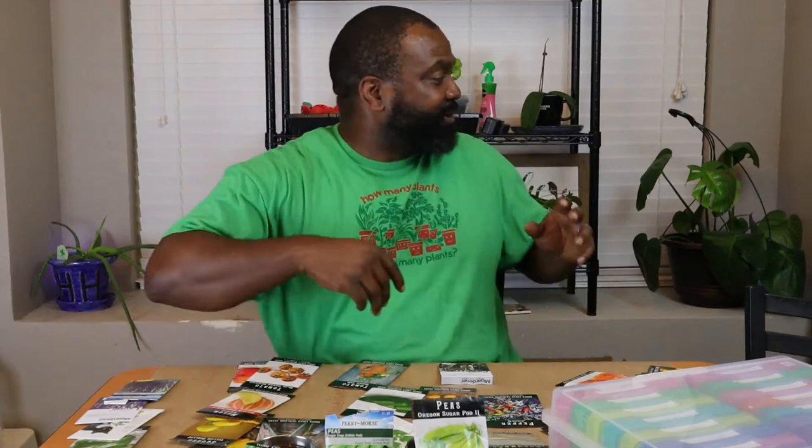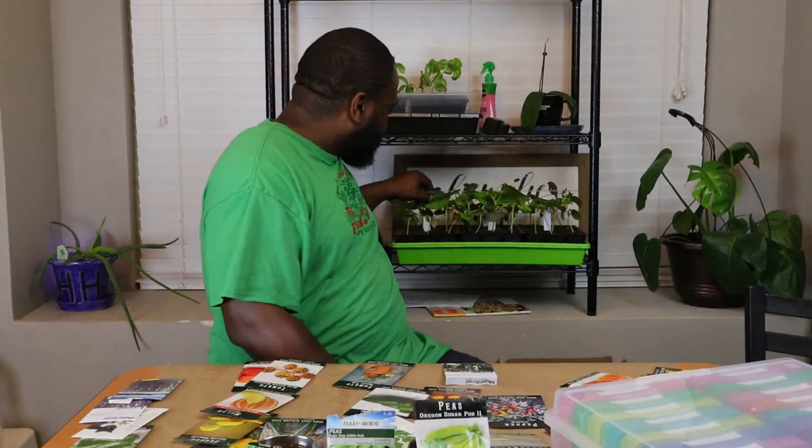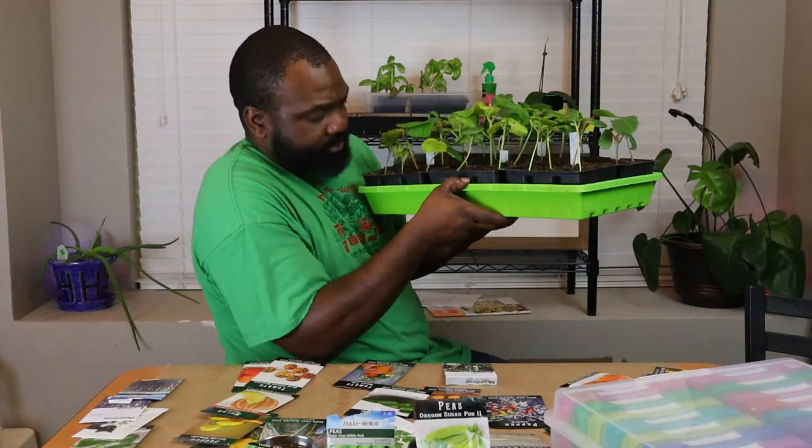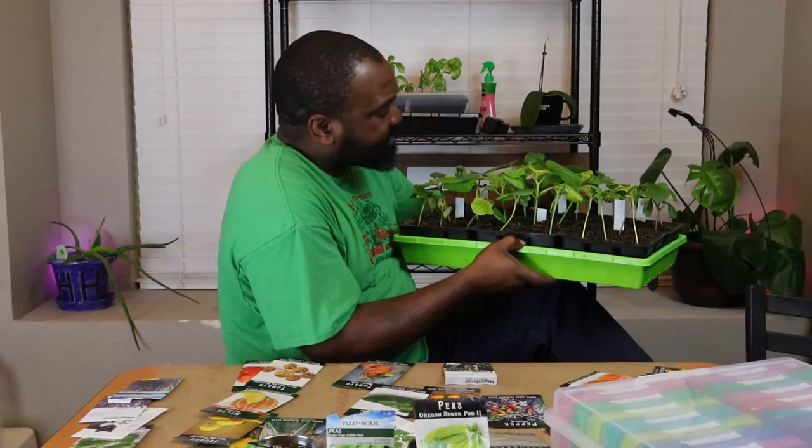The okra — we got plenty. Look at all the okra Mrs. Nicky Gardner has grown so far. We got the Jing Orange, the Green Clemson, and the Red Burgundy. Look at that.